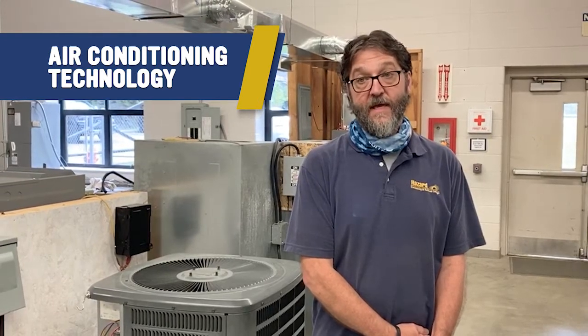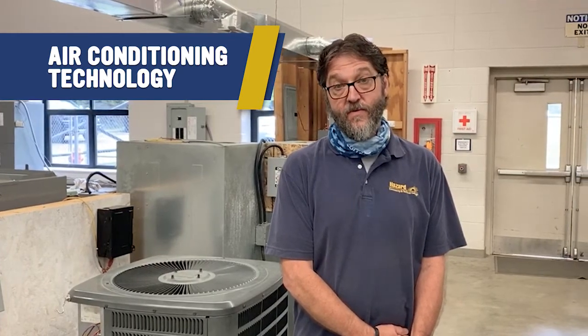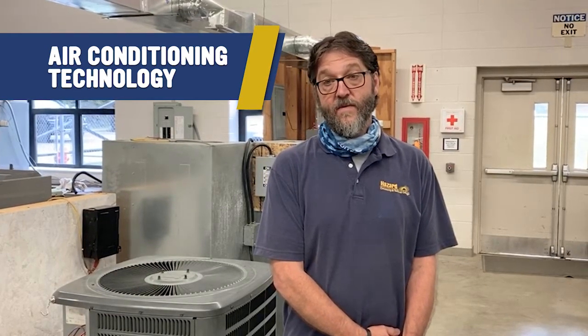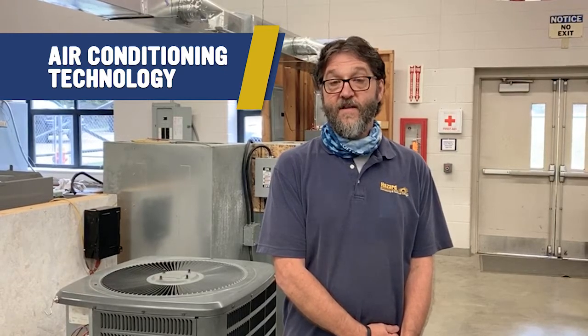The job outlook nationally and locally is extremely good and growing. It continues to grow year by year as the current population of service people is retiring. So there's a big need right now for HVACR technicians, installers, and service people.